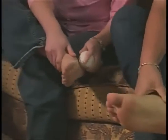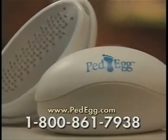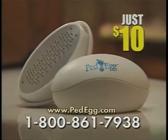The results are incredible! My feet are very smooth, very soft, and I'm not embarrassed to have dry, cracked feet anymore! Now you can own the amazing PedEgg for just $10!